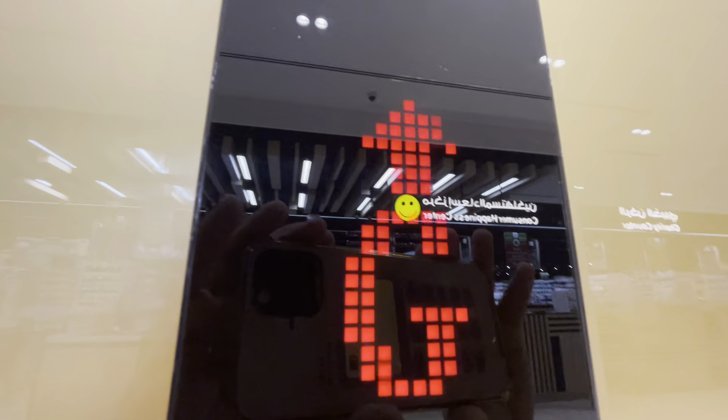This is the elevator at the Union Cop Mall in Dubai. This is a new mall that just opened. I don't know what brand this is, but we will check. It's kind of looking like Fuji to me.